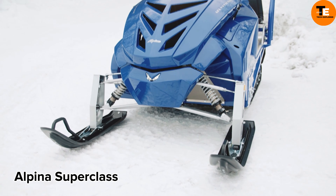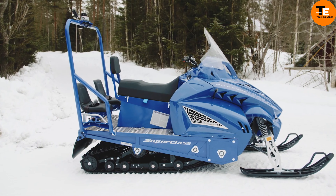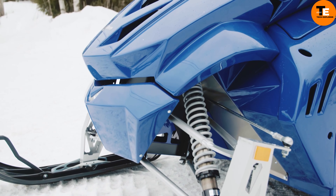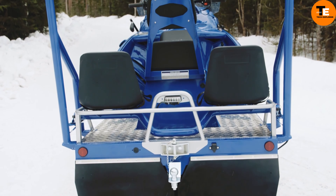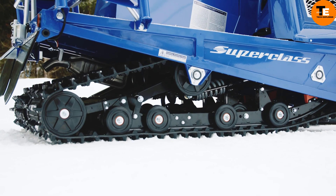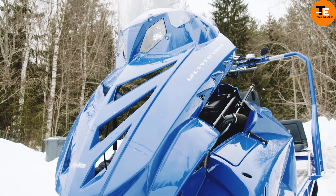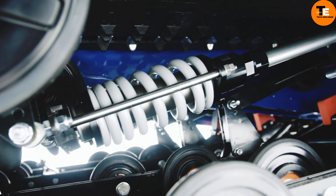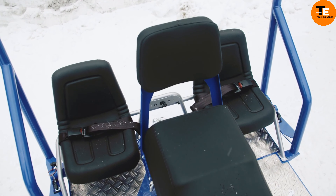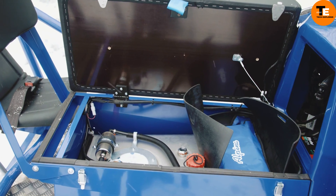The Alpina Superclass snowmobile embodies Italian design and advanced technology, ideal for off-road adventures and versatile utility tasks. Its superior engineering surpasses competitors in strength, performance, and quality, offering exceptional comfort and ease of use. Since its inception in 1996, it has maintained its renowned lightweight frame, deep snow riding capability, and tow capacity. The latest model features electronic fuel injection, a forward-leaning stance, and professional-grade options with affordability and minimal operating costs.